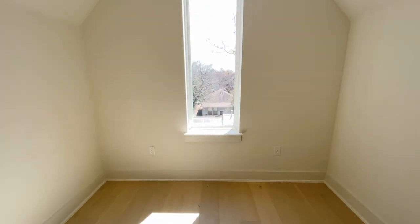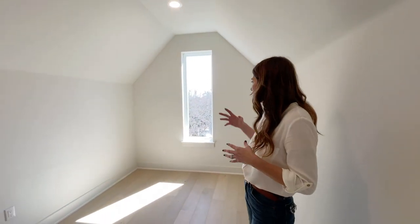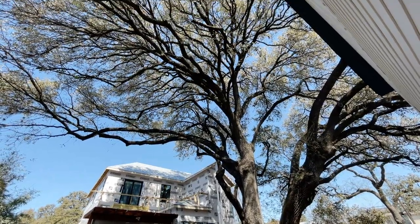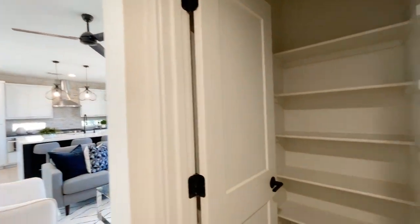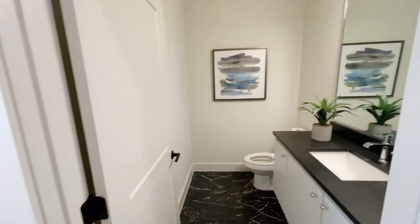We're in the winter season right now but when it is spring and summer you'll just have a vista of all the green leaves right out your window. We have a really great storage closet with a powder room over here. Love the use of tile and choices.